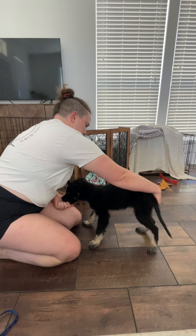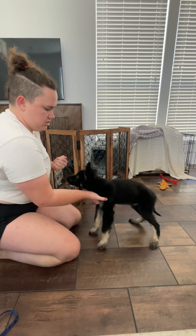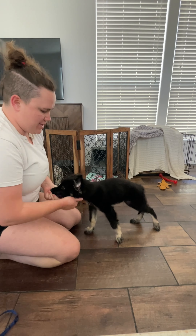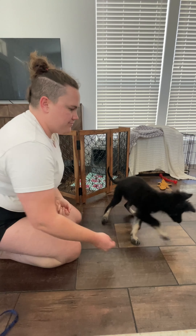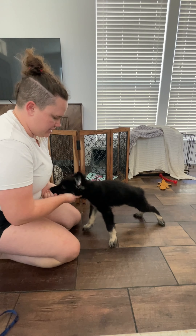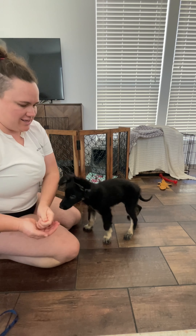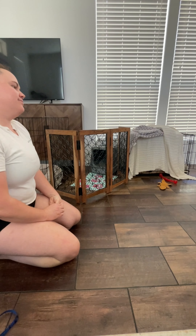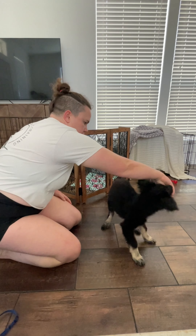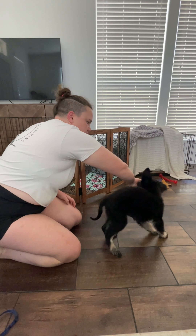Same thing as last time. Kiss. Kiss. Kiss — that was chest. Yes. Chin. Yes, good boy. Get it. That wasn't technically proper — should be good. Chin. Good boy. Get it. Spin. Good. Spin. Good boy.